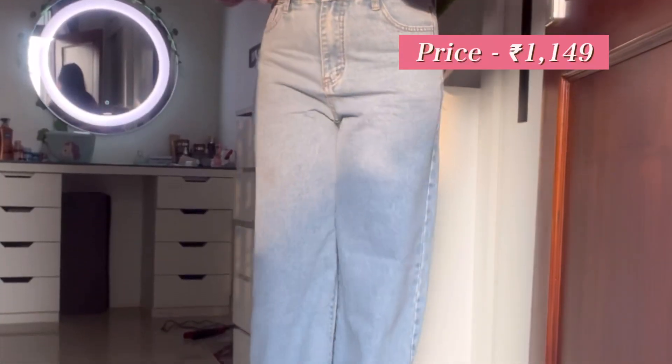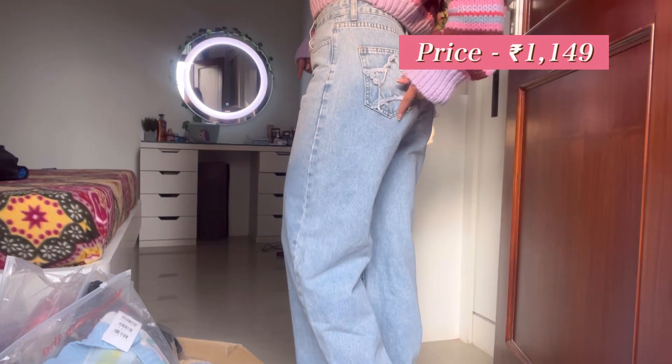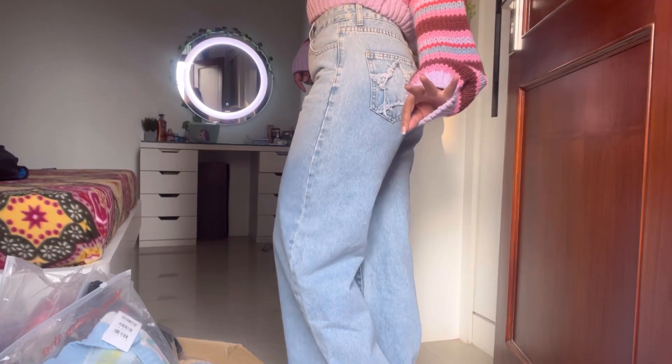The second product is this denim that I'm wearing right now. It is the most comfortable pair of jeans — I have never found such a comfortable pair in any brand. I'm obsessed; the fitting is so good. I'm going to insert a clip so you can see why. It's a high-waist wide-leg jean, looks very aesthetic and comfortable, very easy to move around in. It's a 10 out of 10 from my side.